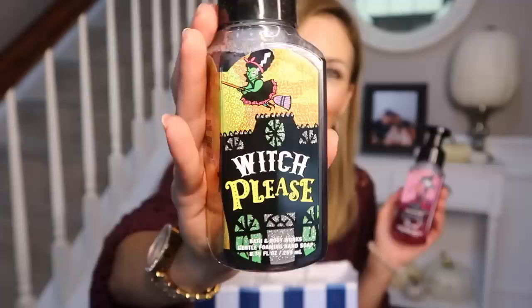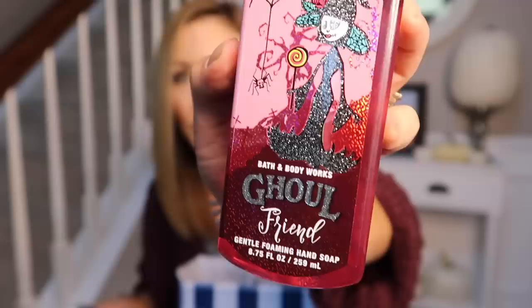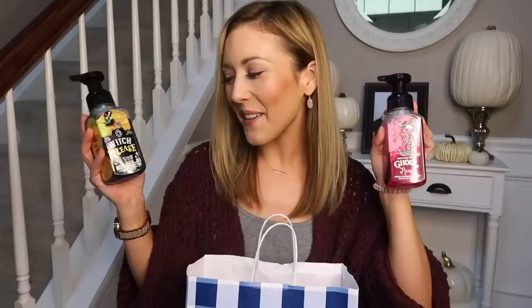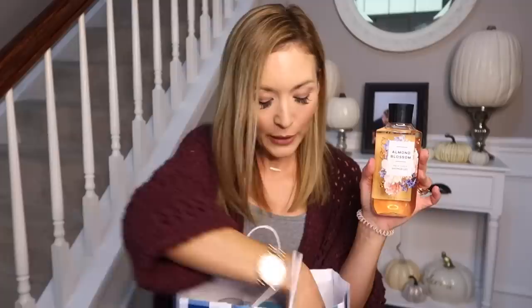These are the puns I can't get enough of — I got these for the kids' bathroom. This one is Witch Please — Witch Please, I can't, it's just amazing! And then this one is called Ghoul Friend, so it's almost like Presley's my little ghoul friend — I had to get these for them. Ghoul Friend is dark strawberries, ghostly peony, and spine-chilling citrus. Witch Please is creepy caramel, wicked apple, and bubbling butterscotch — so this is like a caramel apple scent and this is almost like a sugary sweet strawberry floral scent.